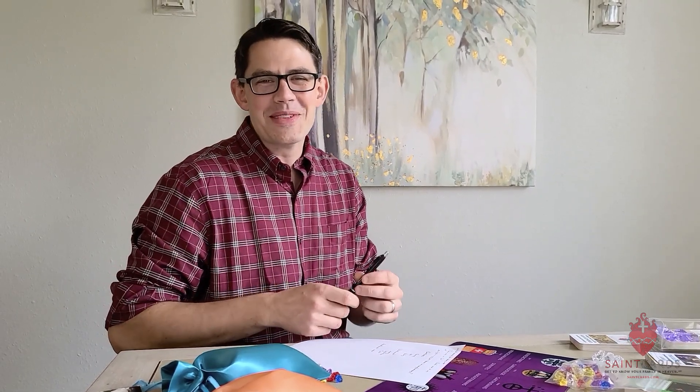Hey everybody, David Williams here with Saint Cards. My lovely bride is behind the camera. We just wanted to take a little bit of time to share with you a bit about the 2020 collection for Saint Cards.